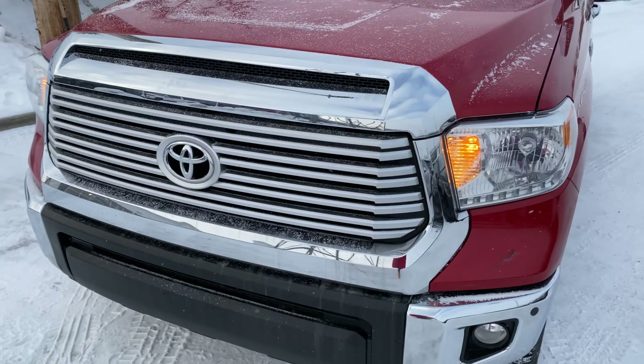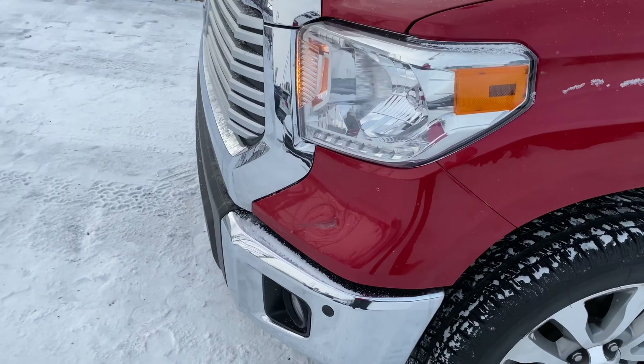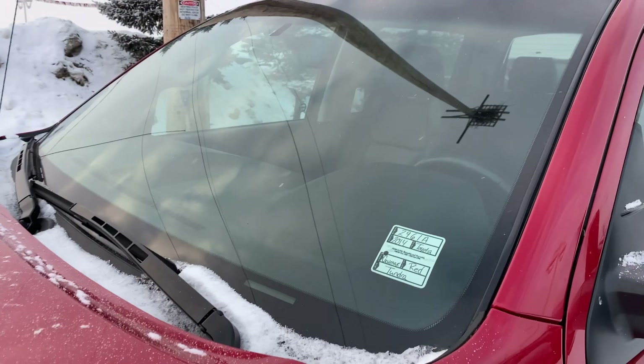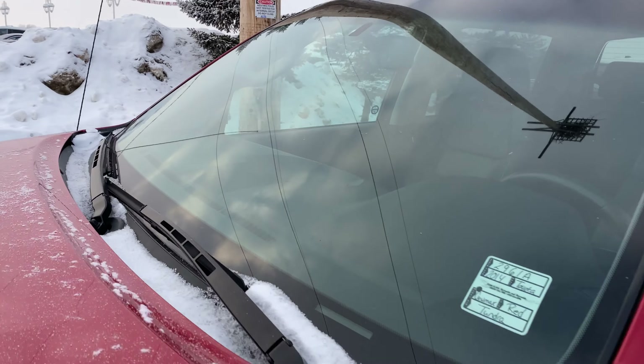Pop that down — that chrome is from the Limited trim. There is a little bit of a ding right there, but not too bad. Clean windshield — no scratches, chips, or pitting on this guy.